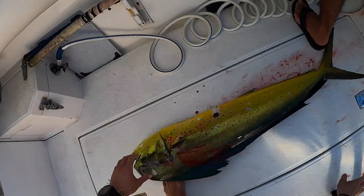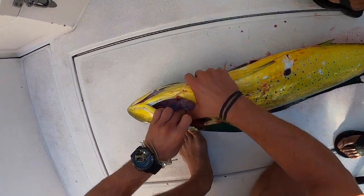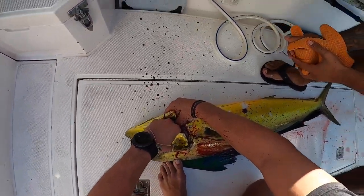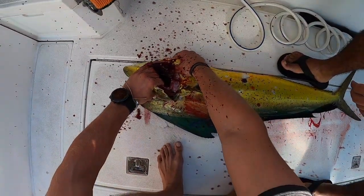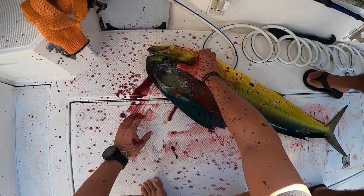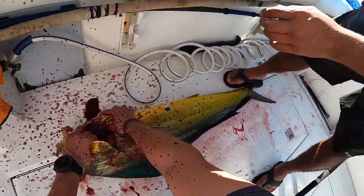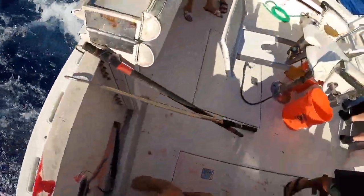All right guys, right here Isaac — when you're bleeding these fish, come right to here. That's your bottom gill. See that? That's good. You want that dark blood — that's when you know you hit them in the right spot. That artery right there — see it's spraying? That's how you bleed them live correctly.